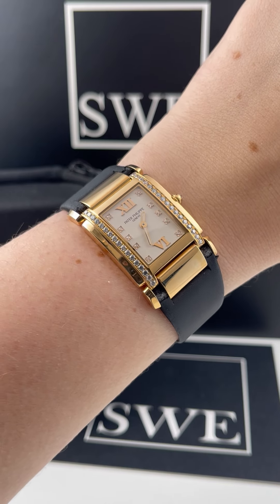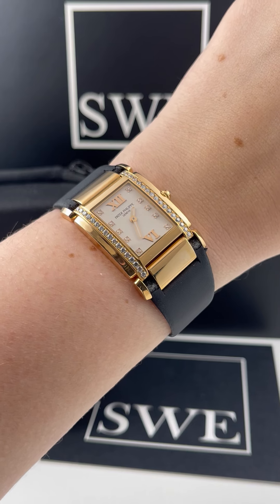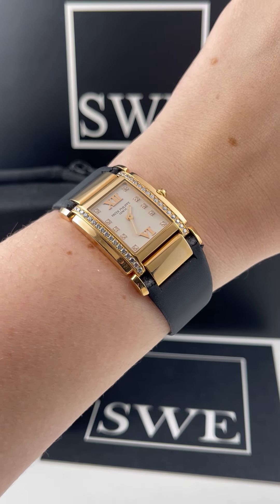Patek Philippe really knocked it out of the park with this particular watch, and I think it just looks incredible on the strap. So definitely check this one out and all of our other Patek Philippe selections at SwissWatchExpo.com.